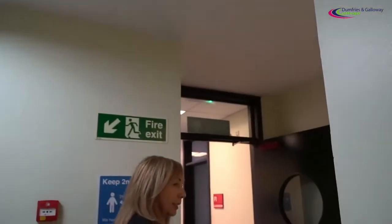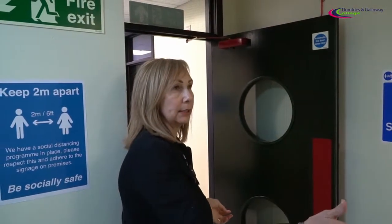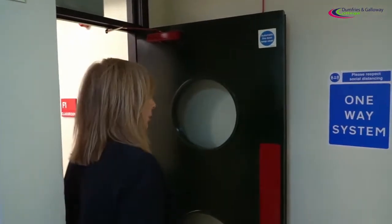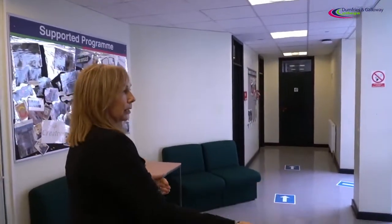As we reach the top of the stairs, to the left takes us to the top floor and to the right takes us to different types of classrooms as well as to the ladies toilets. As we continue through to the top of the foyer, here we have our skill start room.